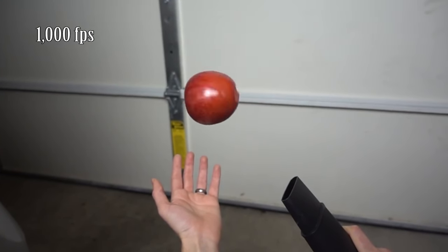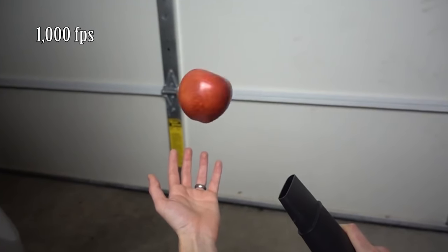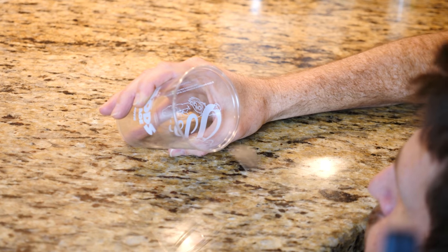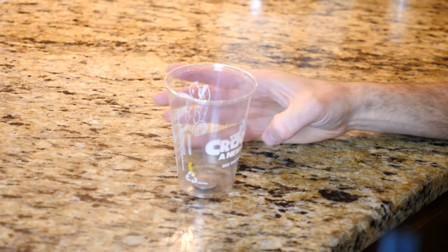So the Bernoulli principle states that whenever you have a fluid that's moving fast, the pressure is reduced. So all I did in order to reduce the pressure above the coin was to just blow over it really fast. Look at that. Now it seems like it's not possible, but if you get it at just the right angle and blow at least 14 meters per second, you can get the coin to pop up.